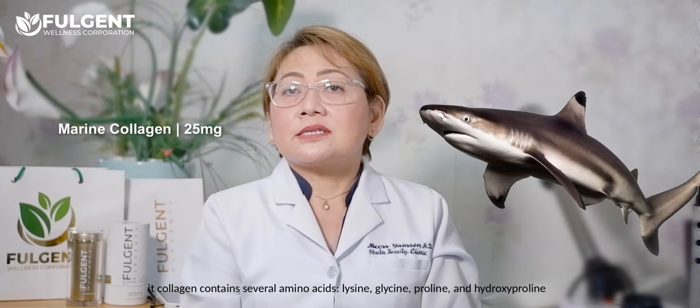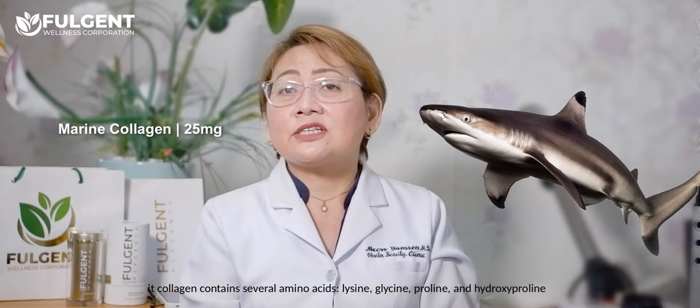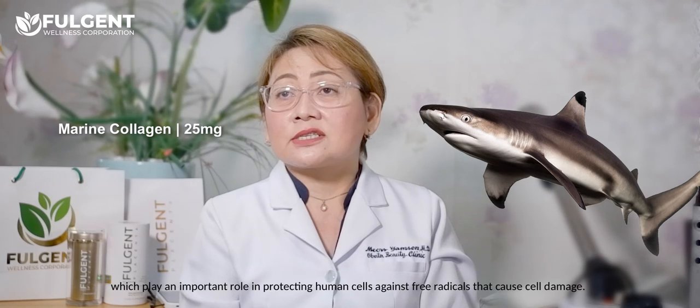Marine collagen is a collagen that contains several amino acids like lysine, glycine, proline, and hydroxyproline. It plays an important role in protecting human cells against free radicals that cause cell damage.